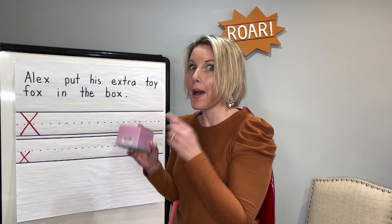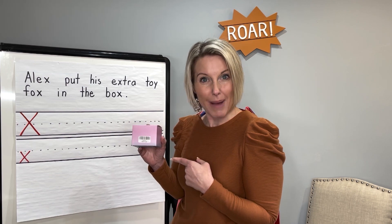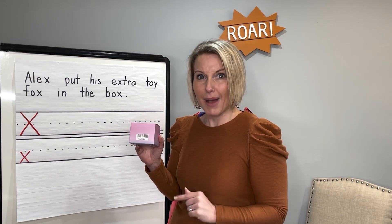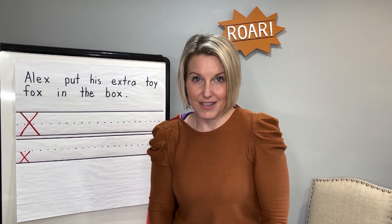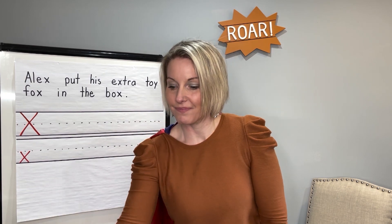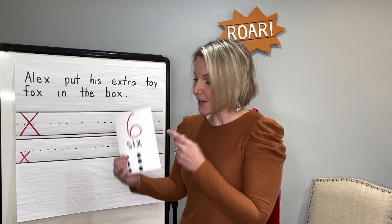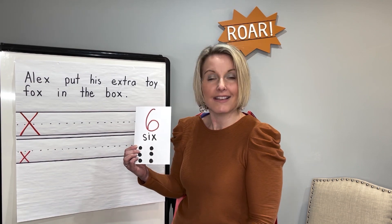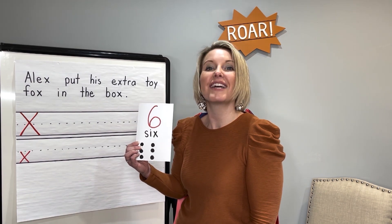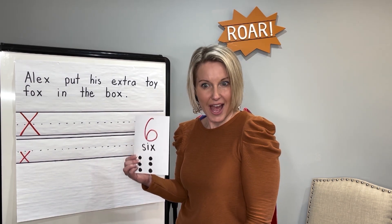This is a box. Can you say box? Fox. Box and fox rhyme and they both end with the sound kss. Box. Last, I have a number. Do you know what it is? It's the number six. Six ends with X and X makes the sound kss. Great job. Six.